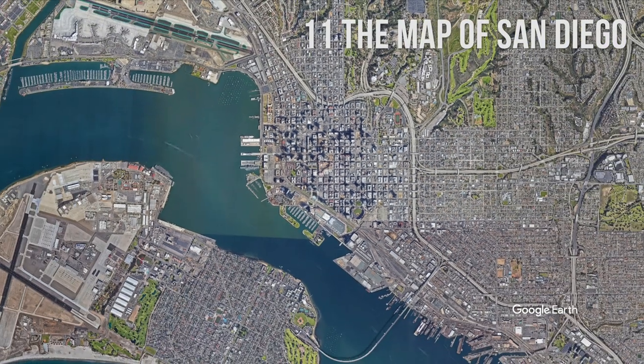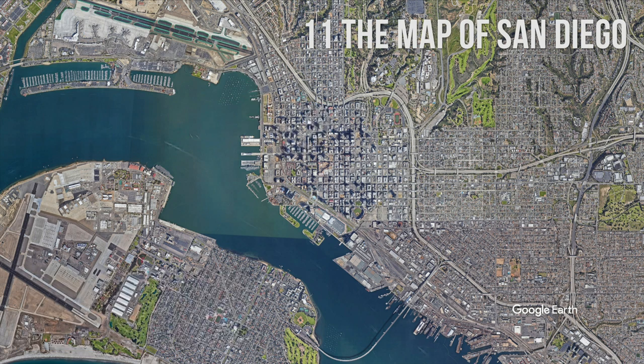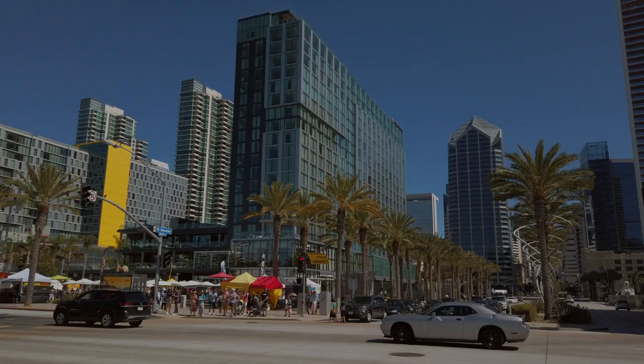San Diego International Airport is located only about 2 miles or 3 kilometers from downtown San Diego. If you're arriving by train, you will most likely arrive at the Santa Fe Depot station.